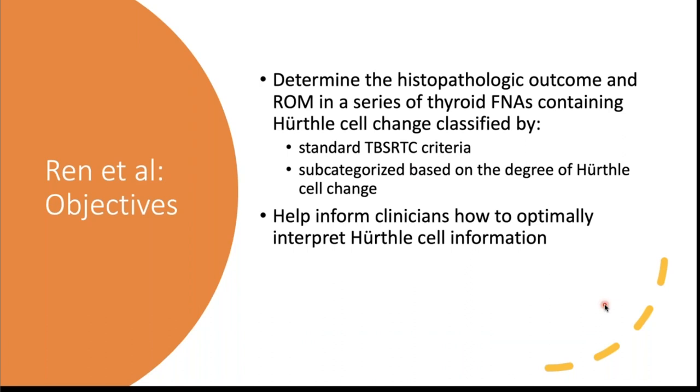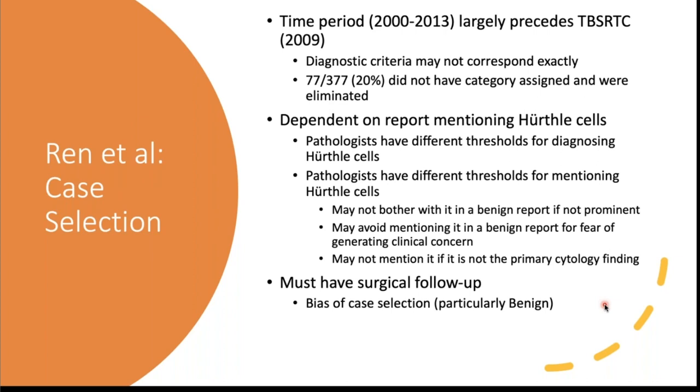Returning to the paper: the objective was to determine the histopathologic outcome and risk of malignancy in a series of thyroid FNAs containing Hürthle cell change across all six Bethesda System categories using standardized criteria, and to subcategorize based on degree of Hürthle cell change. The hope is to inform clinicians on how to optimally respond to the finding of Hürthle cells in a thyroid FNA specimen.